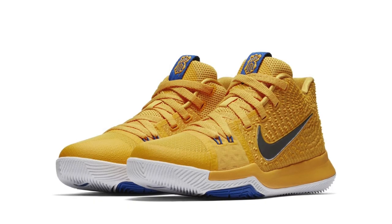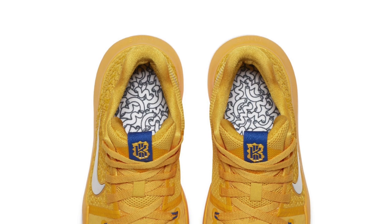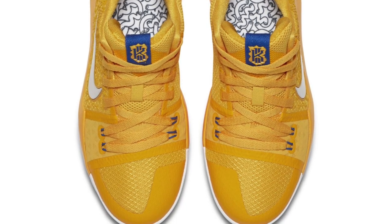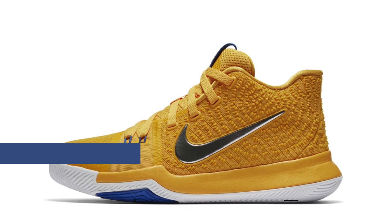Switching over to Nike basketball, we have the release of the Kyrie 3 — but this time it's for the grade school crowd. This is a youth-sized shoe, and the nickname for this shoe is actually Mac and Cheese. Again, this is for the grade school, so that big bright colorway actually makes sense. Those are going to cost you $100 and they'll be available on the 14th.